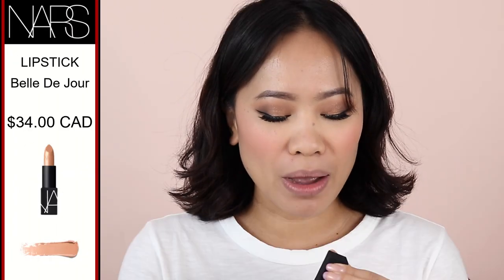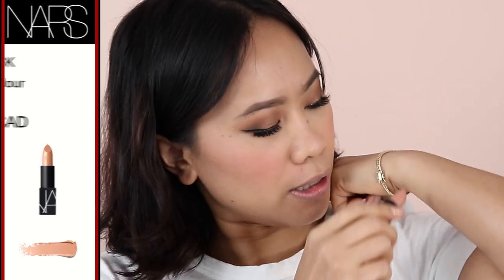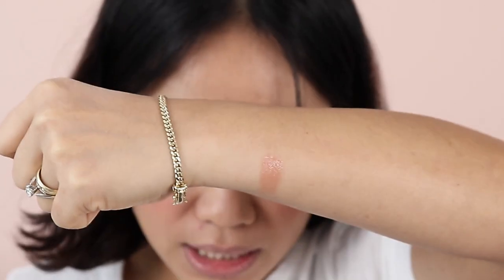We're going to start with the first shade. This one is from NARS and it's called Belle du Jour. I'm going to give you a swatch one by one before I apply it. This is a beautiful peachy, warm kind of nude — take a look at that, it's a stunning color. When I put it on my lips it's not going to show as much compared to the swatch, so you actually need a lip liner with this one, otherwise it's going to look pale on you.